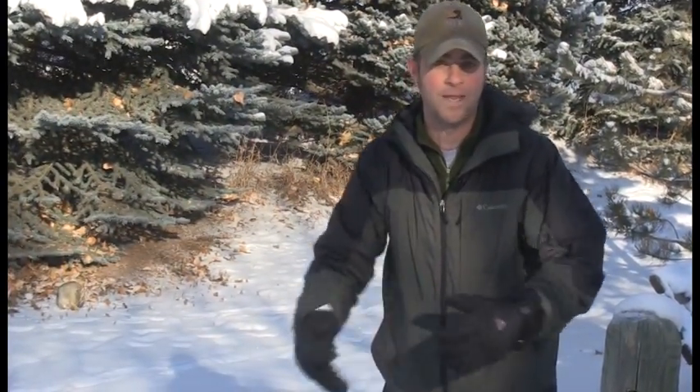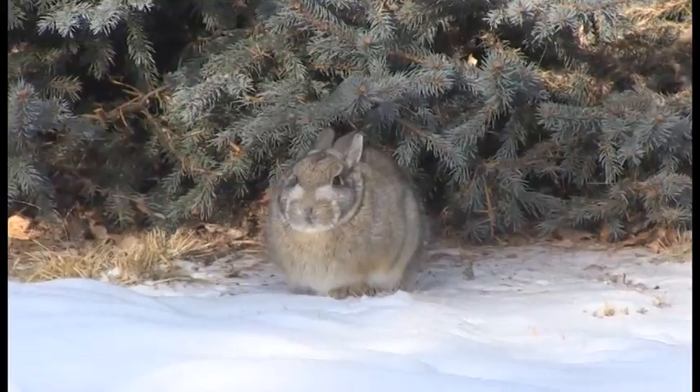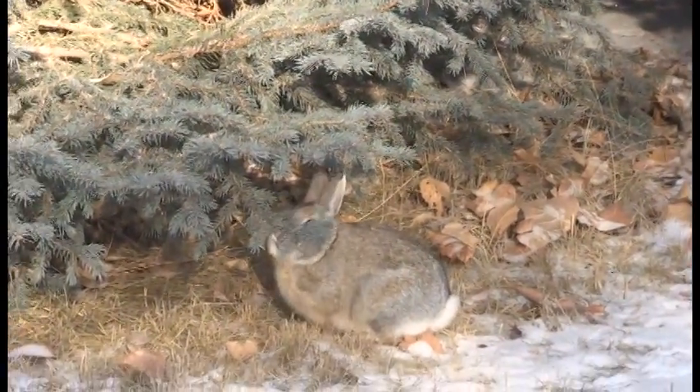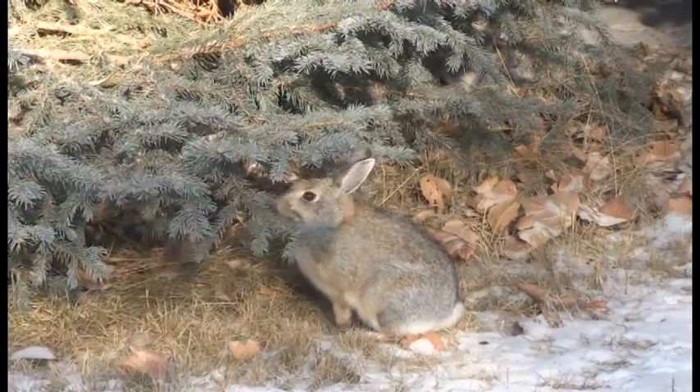It keeps them warmer. The other thing about rabbits that's really cool is their body temperature is really high. So if they sit puffed up, they can actually melt a little spot in the snow and it keeps it nice and warm, kind of like when you guys are under your covers in bed. The other thing is they're going to sit right up against the trees so the wind doesn't blow and make them cold, because you guys all know wind can make you really, really cold on a cold day.